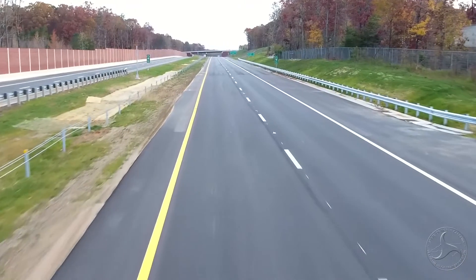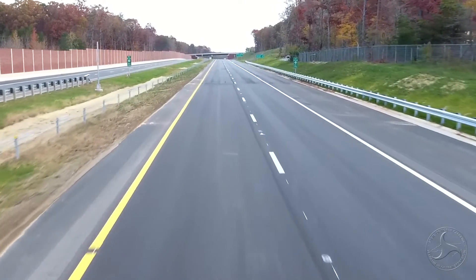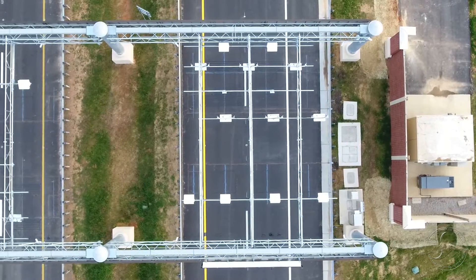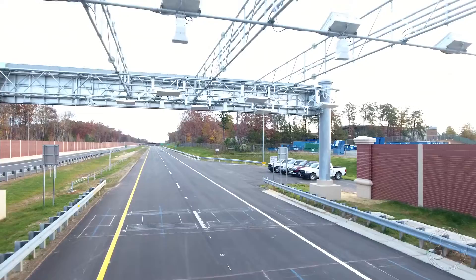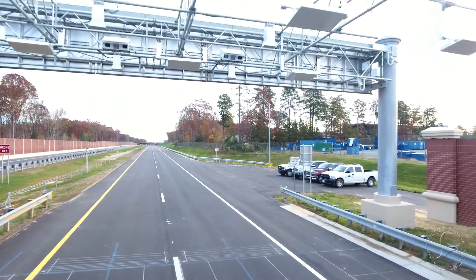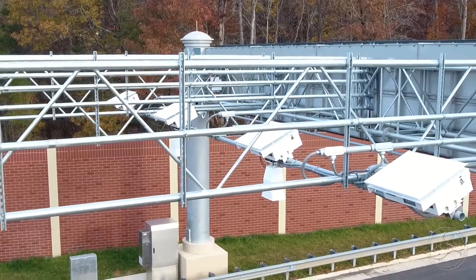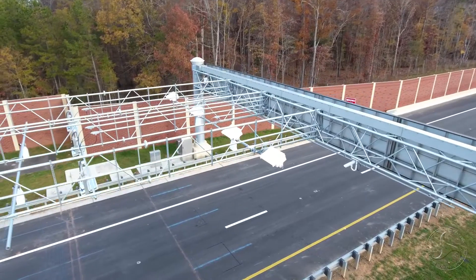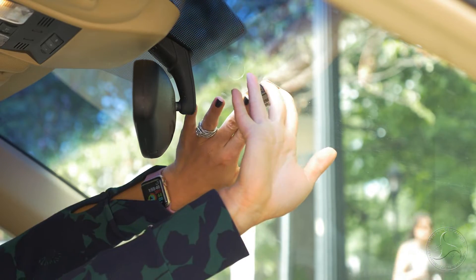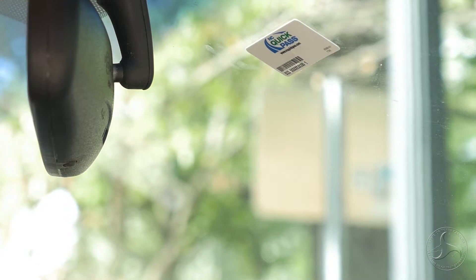It's estimated that drivers will be able to save around 20 minutes by using the expressway. All-electronic tolling provides seamless travel without having to slow down or stop to pay tolls. Customers can drive through the all-electronic toll system and receive a bill in the mail after cameras attached to the tolling gantries capture a photo of the vehicle's license plate. Drivers can also sign up for a free NC Quick Pass Transponder and save up to 35% off the bill-by-mail rate.